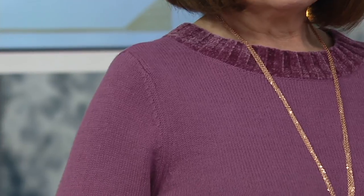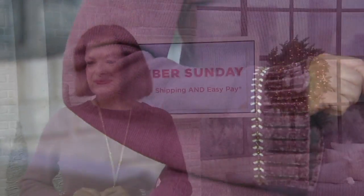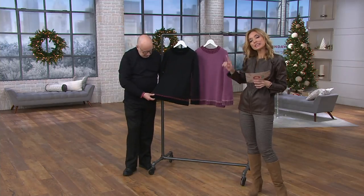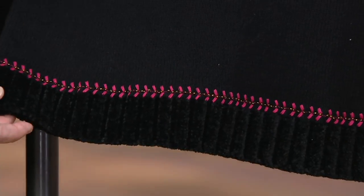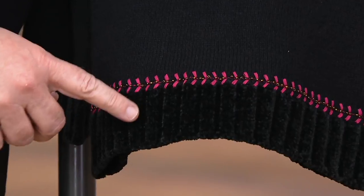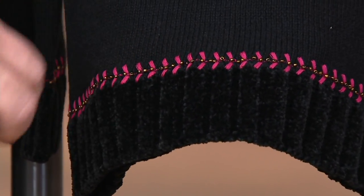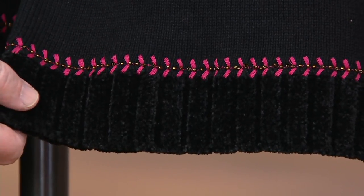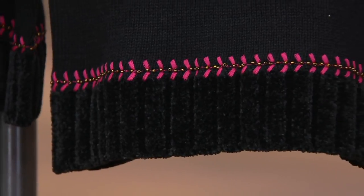Between the two color choices, obviously you've been seeing the antique berry — there is the black as well. The berry is the more popular and the more limited of the two. However, I think that might flip when you see the details on the black. Look at the black with that berry red color embroidery and also with that gold bead detail. So very elegant here. Very stylish.